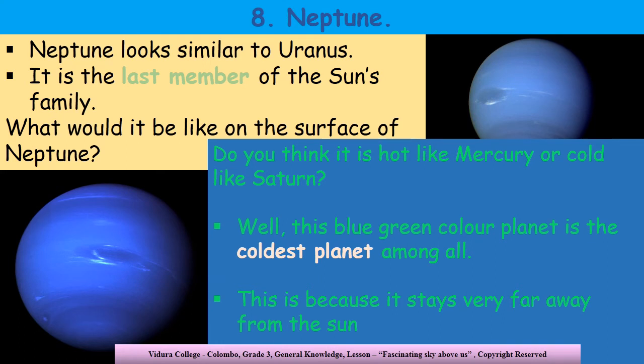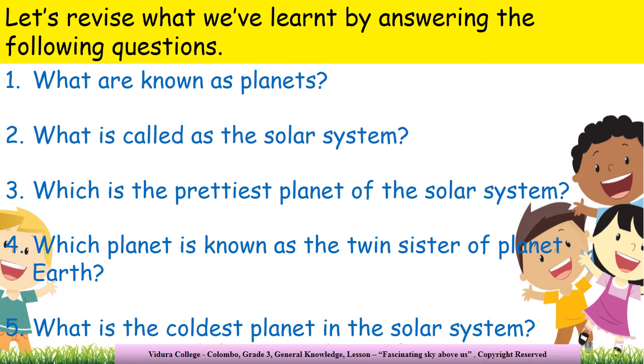Now let's revise what we have learnt in this lesson. What are known as planets? What is called the solar system? Which is the prettiest planet of the solar system? Which planet is known as the twin sister of planet Earth? What is the coldest planet in the solar system?